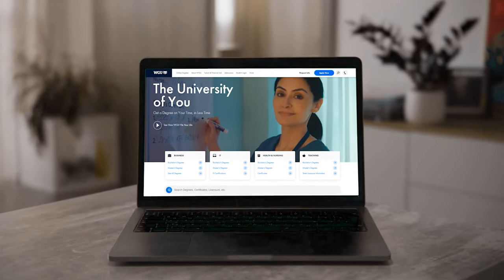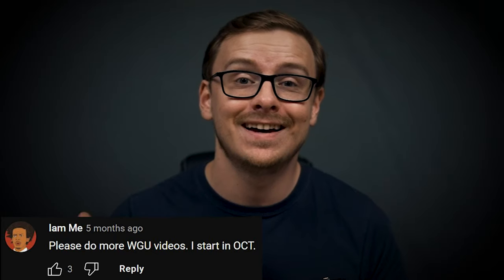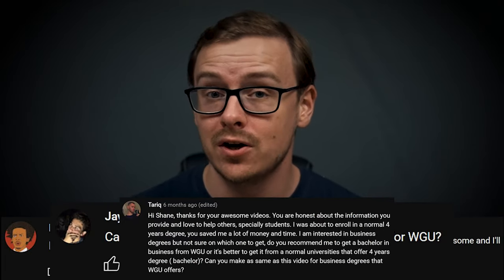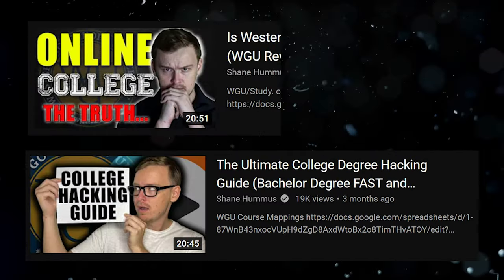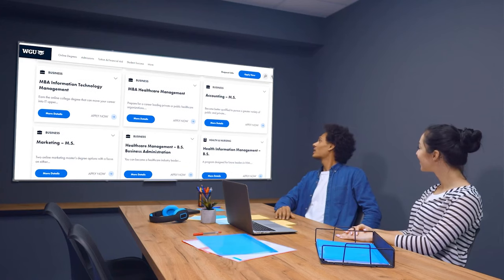The tactics and strategies I'm going to be talking about can be used at many other universities, but just to make this simple, I am going to be using WGU as an example. These are strategies that until recently I only revealed in private consultations, but I got a ton of requests to make videos about this on the channel. I made a few videos, people really loved them, and they wanted me to make an entire series on all the different degrees that WGU has to offer.